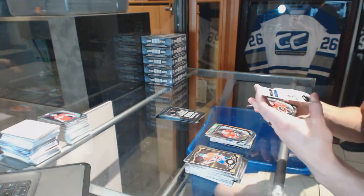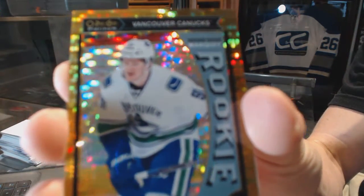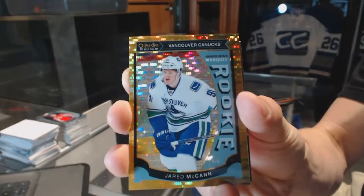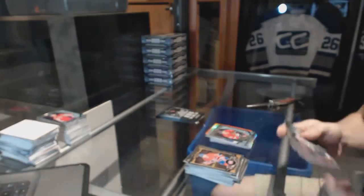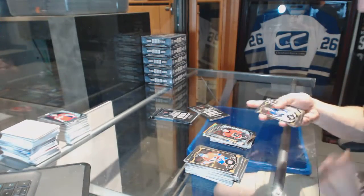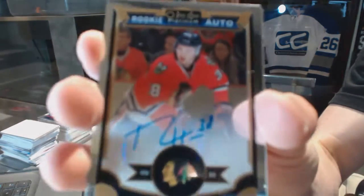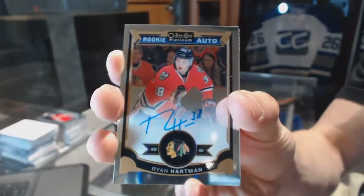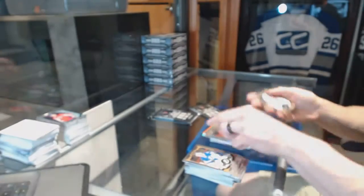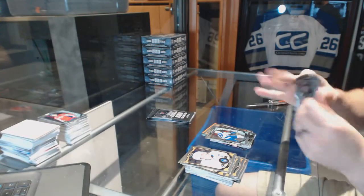We've got a marquee rookie seismic gold parallel numbered 10 of 50 for the Vancouver Canucks, Jared McCann. And a rookie for the Flames, Sam Bennett. Rookie autograph for the Chicago Blackhawks, Ryan Hartman, and a rookie for the Jets, Andrew Kopp.